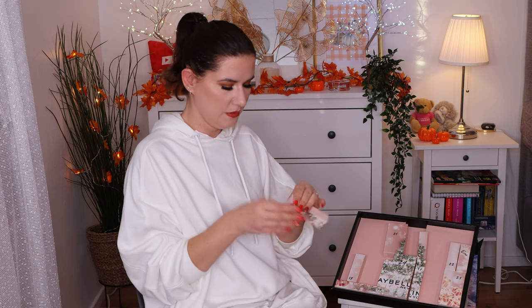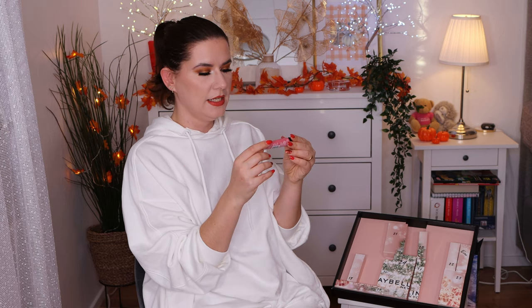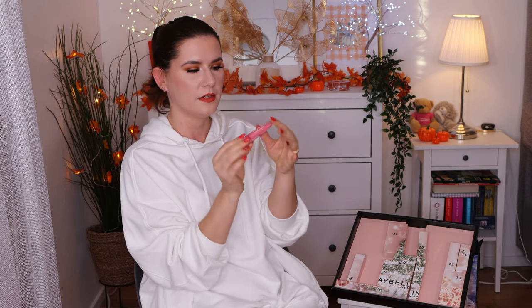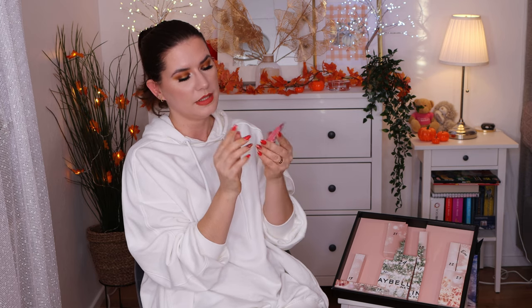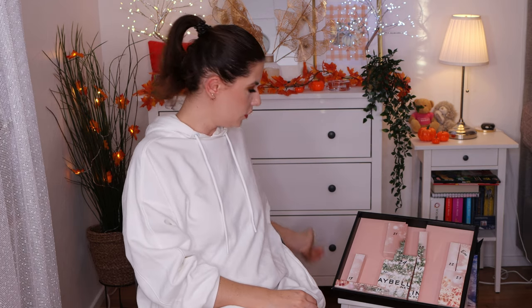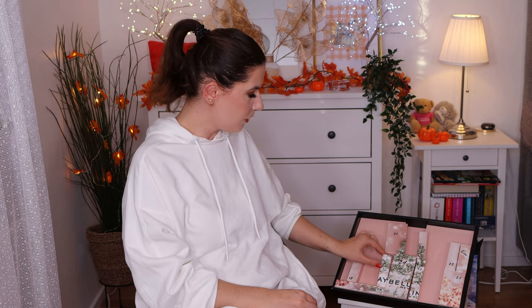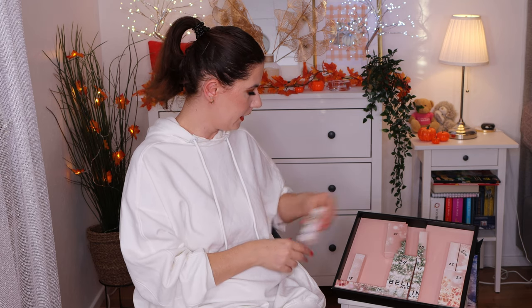Number 15 — I'll put information where you can purchase this calendar down below. Oh, this is the Cheek Heat Sheer Gel Cream Blush in color Nude Burn. I haven't tried their cream blushes. It's a gel cream — illuminate. I don't know if I want to try this myself because I don't like illuminating blushes. But who knows, maybe I will.